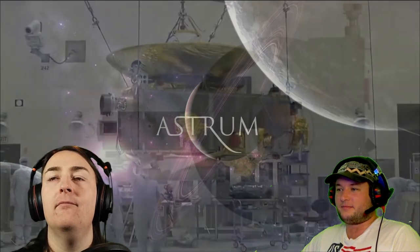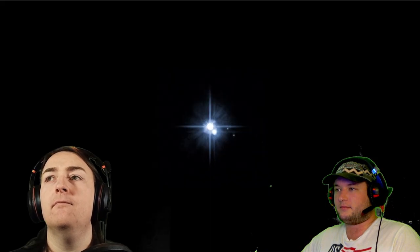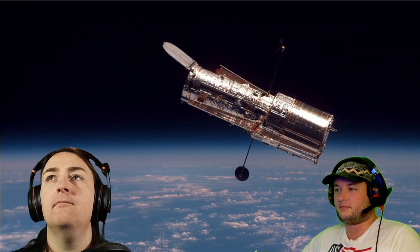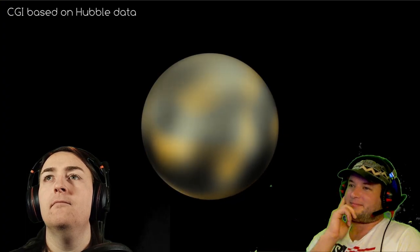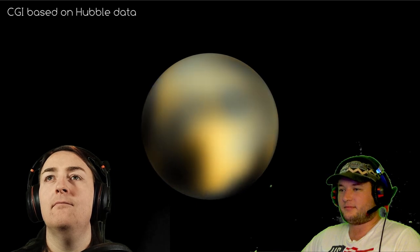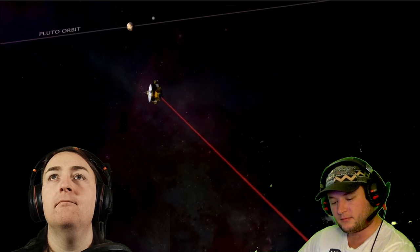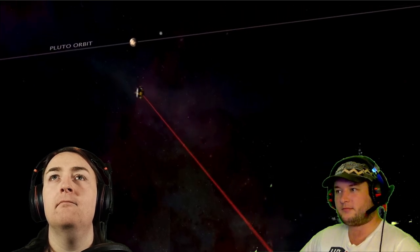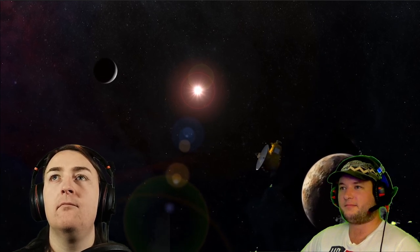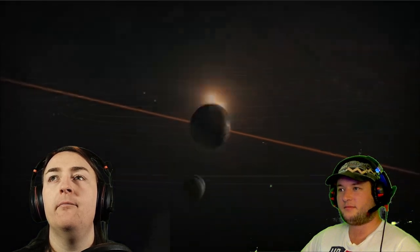In 2015 there was huge excitement in the space community. Up until then the best image we had of the Pluto system was from Hubble, which squinted its lens at Pluto — but it's so small and distant the best it could see was just a few blobs of color variation. In 2015 all this changed because after a nine-year journey the New Horizons space probe flew by the dwarf planet, giving us detail and fidelity of Pluto and its moons like we'd never seen before.